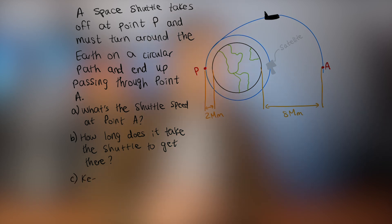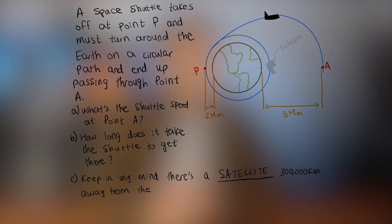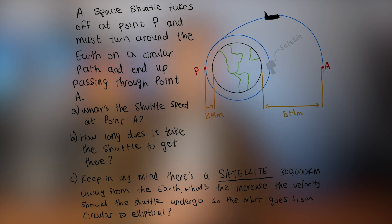On top of that, 300,000 kilometers away from the earth there's a moon, and you must determine the increase in velocity the shuttle must undergo so the orbit goes from circular to elliptical without crashing into the moon. The crazy part is you don't need any fancy physics or math — you can solve it with basic grade 11 or 12 physics — but the way you have to apply it is so convoluted and unnecessary it honestly triggers me just thinking about it.